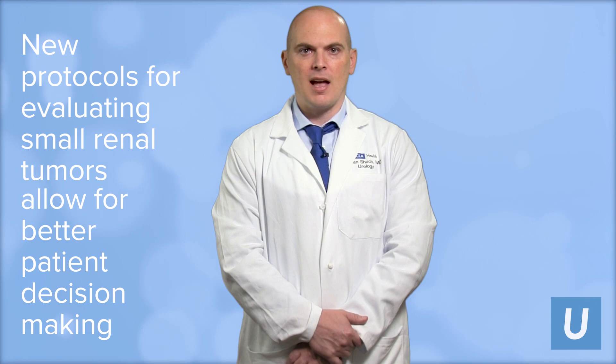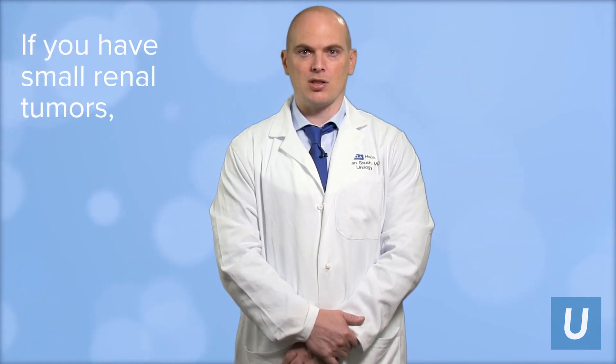So if you have a small renal mass and you're a patient either at UCLA or in the region, we'd love to see you. We'd love to give you management decisions and recommendations.